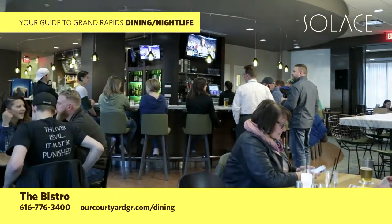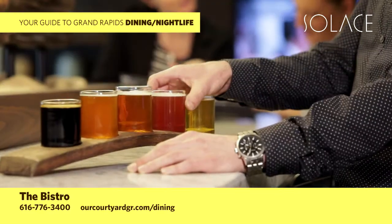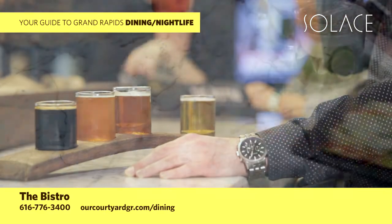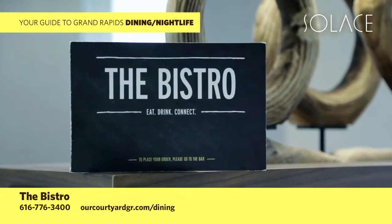Proudly serving Starbucks products and a full-service bar with local brews and tasty cocktails. Delivery available for Courtyard guests — call us at 616-776-3400.